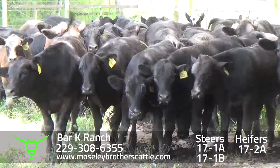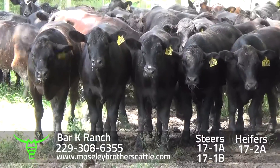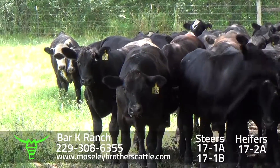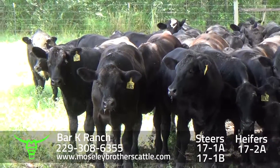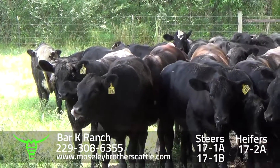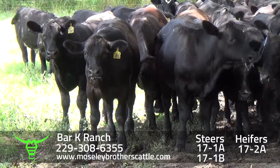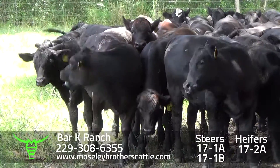Barkay Ranch, lots 17-1-A and 17-1-B. Lot 17-1-A will be one load around eight and a quarter pounds. Lot 17-1-B will be around 52 head at 700 pounds. Cattle are real docile — it's a little hot to be taking the video, as they get out in the sun and want to go back to another area of shade.